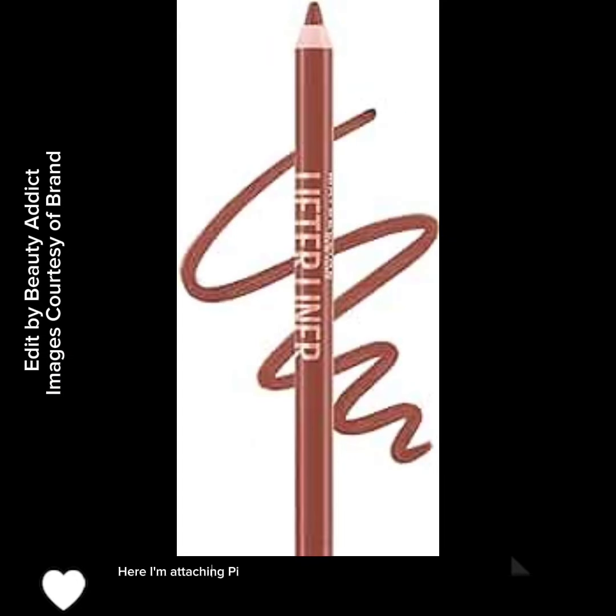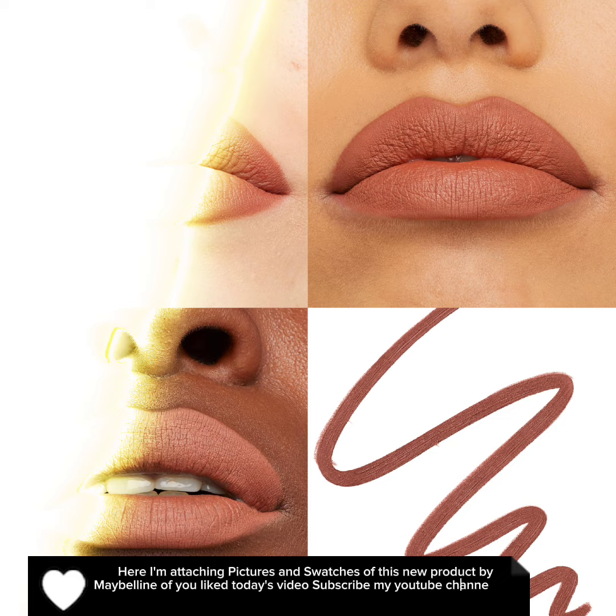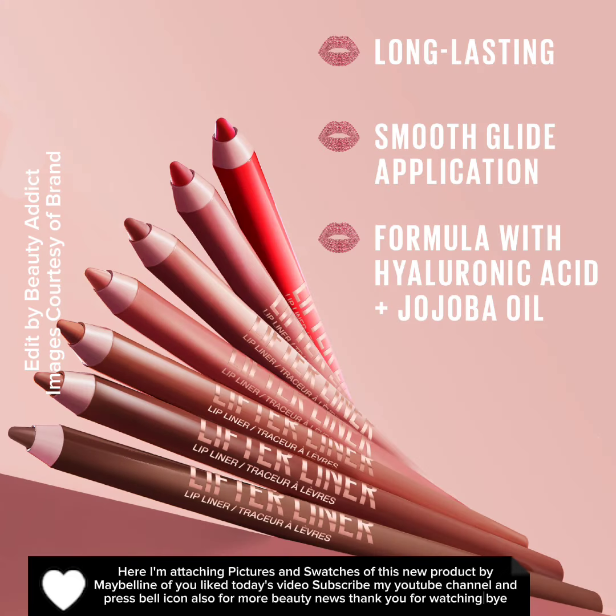Here I'm attaching pictures and swatches of this new product by Maybelline. If you liked today's video, subscribe to my YouTube channel and press the bell icon for more beauty news. Thank you for watching, bye.